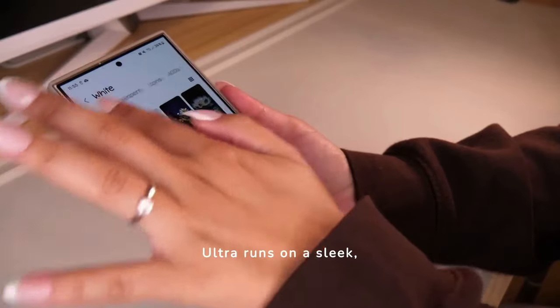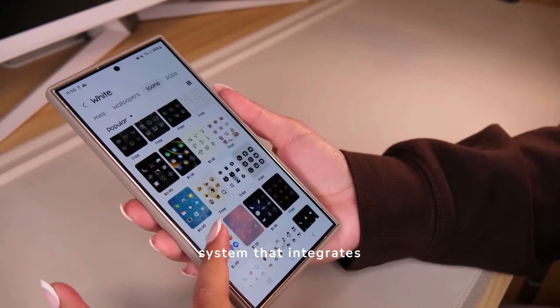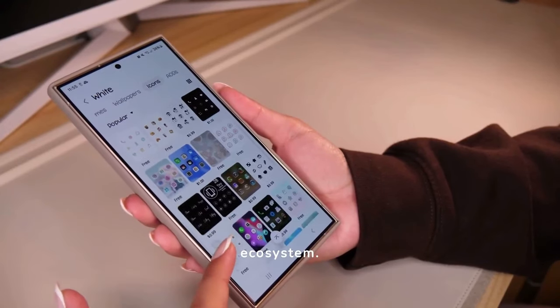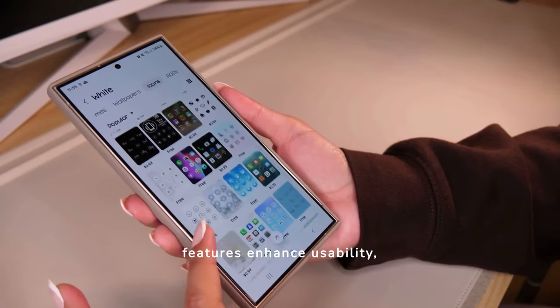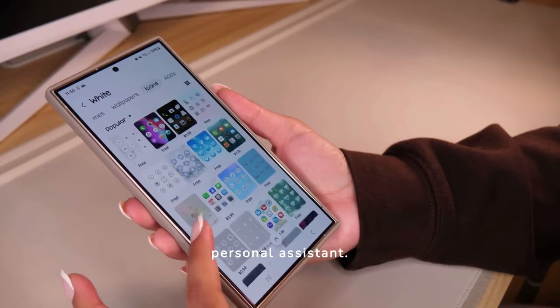The S24 Ultra runs on a sleek, user-friendly operating system that integrates seamlessly with Samsung's ecosystem. New customizations and features enhance usability, making the smartphone not just a tool, but a personal assistant.